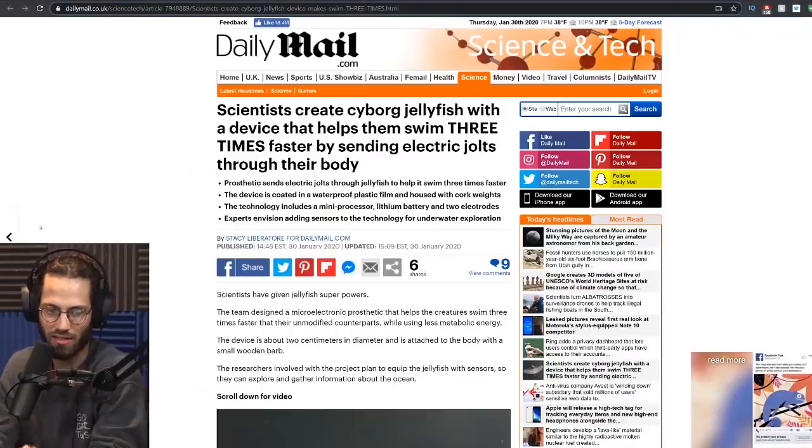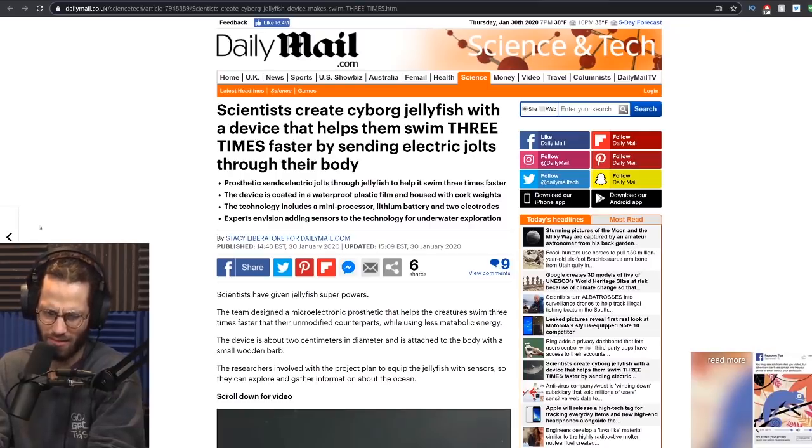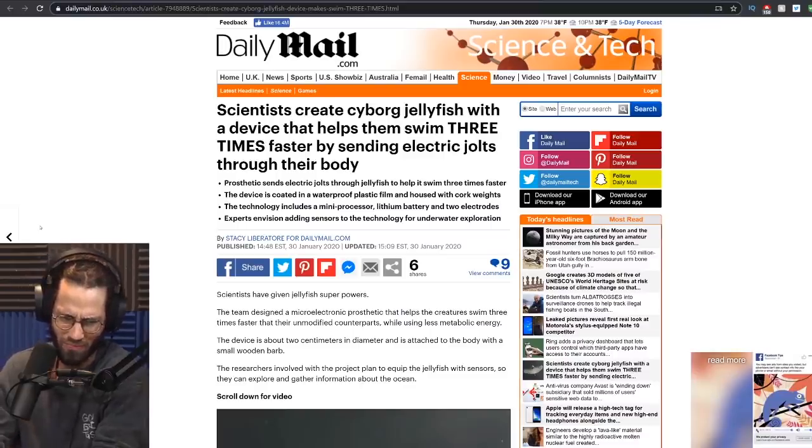Scientists create cyborg jellyfish with a device that helps them swim three times faster by sending electric jolts through their body. For some reason, scientists thought that we should take a jellyfish and give it motorized locomotion to increase its speed.